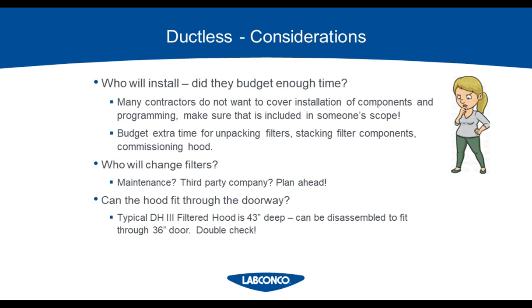Here we have more considerations. Who is going to install the hood? If you have a ductless hood, make sure the installer's scope includes more than just placing the hood on the surface — they have to install the components above the hood, which includes stacking the filters, light, and fan boxes on the DH3 hood, unpacking everything, and commissioning after installation. Budget extra time for this and any troubleshooting. For a ducted hood, those are covered by different trades: a mechanical contractor usually does the ductwork, a different trade places the hood, and a plumber plumbs the service fixtures into the hood.